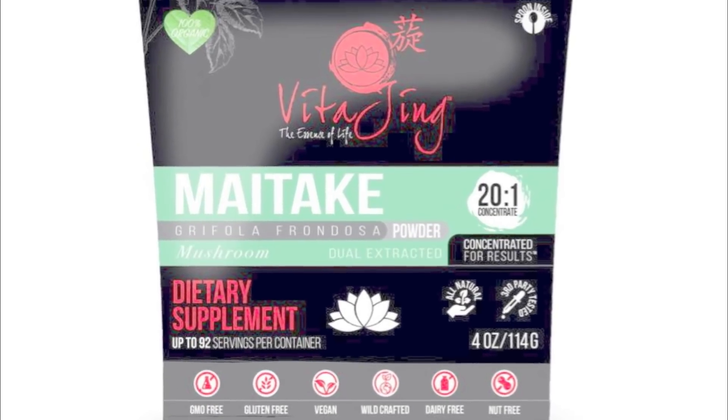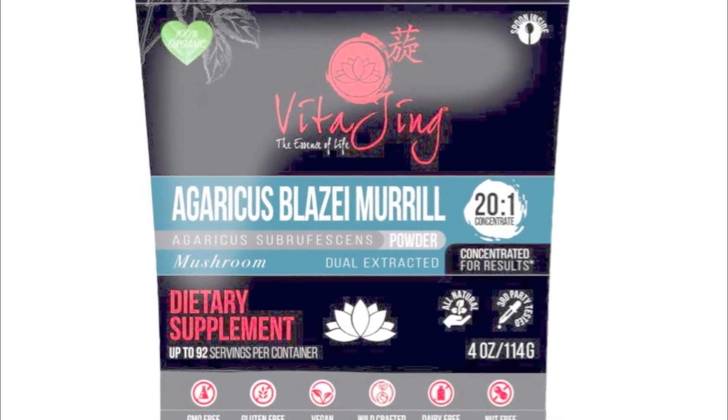Apigenin is a beneficial medicinal plant flavonoid that's found abundantly in common plant foods like celery, parsley, guava, simple common herbs like chamomile, and a variety of medicinal and culinary mushrooms like shiitake, maitake, oyster, agaricus, as well as simple white button mushrooms.